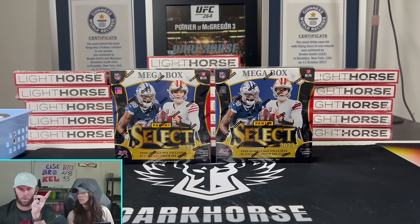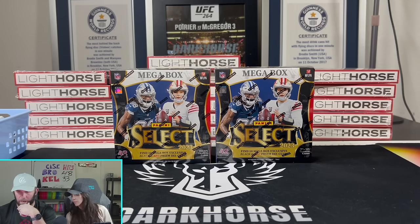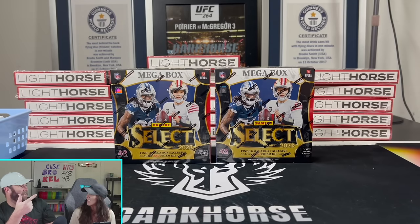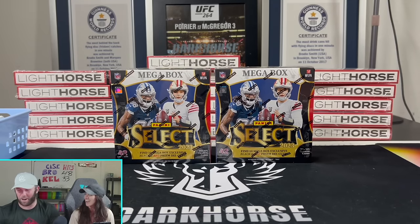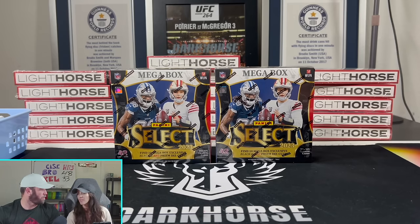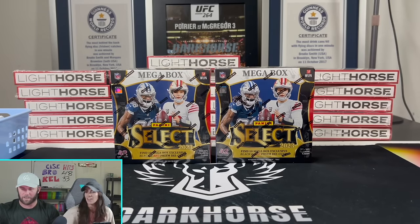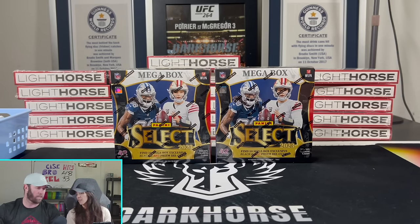I ordered the Select hangers a while ago and still haven't gotten those. Let me check - these were ordered on July 9th. July, August, September - so four months ago. Oh my god, they were $600, $700 total for 12 of them. So Walmart had $700 of mine for four months. Each one of these turned out to be about $54 a box - pretty expensive for a mega box.